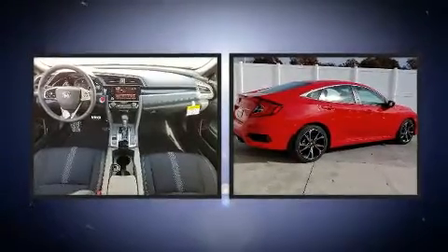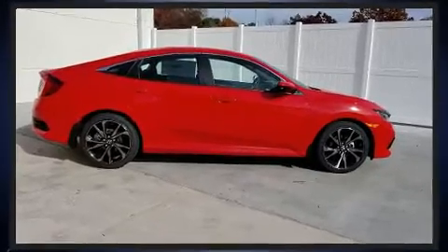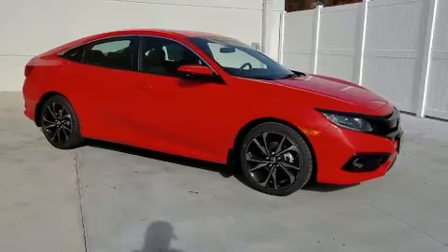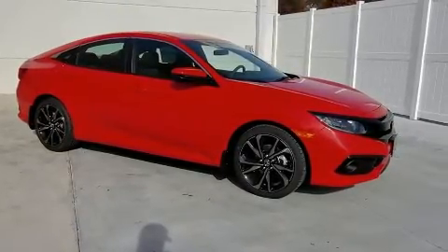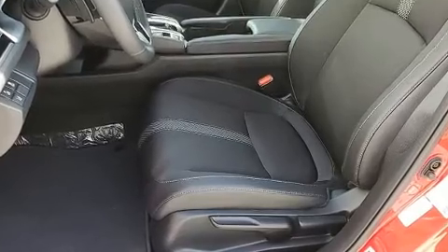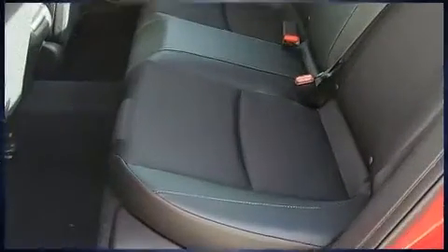Honda also prioritized safety and security with features such as dual front impact airbags with occupant sensing airbag, front side impact airbags, traction control, brake assist, a panic alarm, an emergency communication system, and four-wheel disc brakes with AVS. Adaptive Cruise Control maintains a preset distance behind the car ahead of you, simplifying highway driving and enhancing safety.